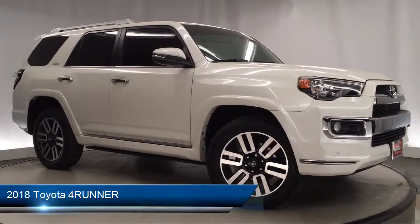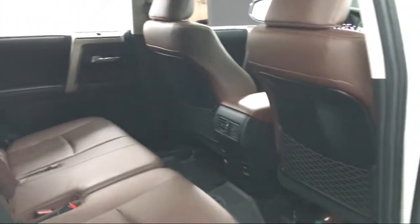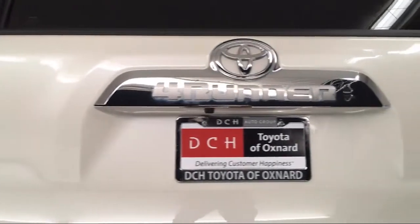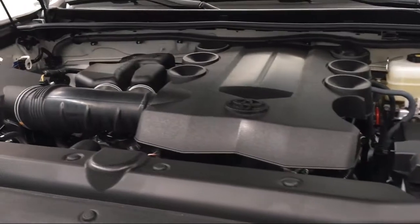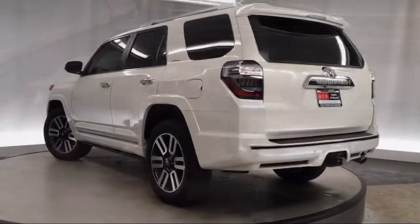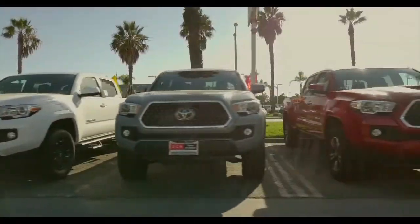It comes equipped with four-wheel drive, MP3 player, rear spoiler, tow package, privacy glass, steering wheel controls, leather wrapped steering wheel, stability control, Bluetooth smartphone integration, and has less than 15,000 miles on the odometer.